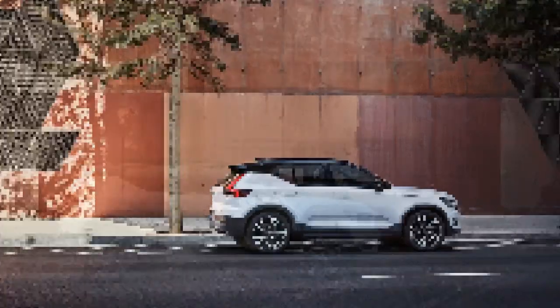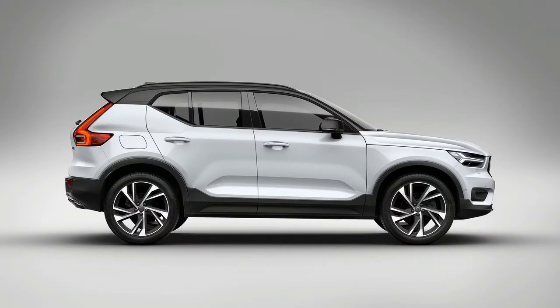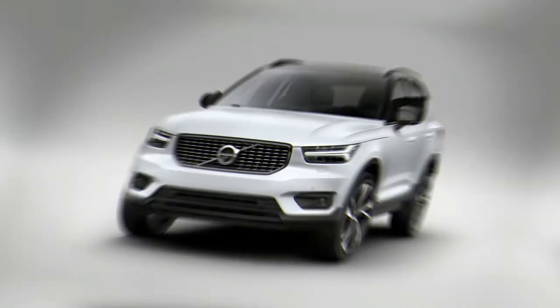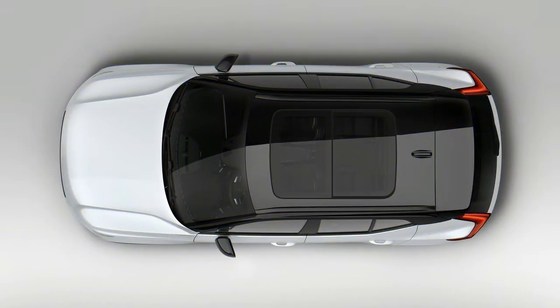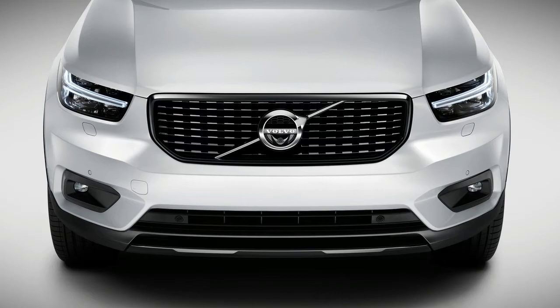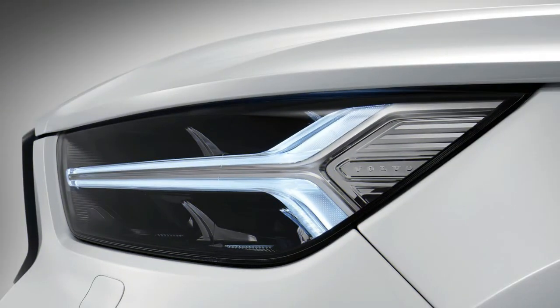Switch the driving mode from the standard Comfort to Dynamic — there's also Eco and Off-Road modes, along with a customizable Individual mode — and the throttle response sharpens, the transmission holds gears longer and locks out 8th gear, and the brakes allegedly become more responsive, although we couldn't feel any difference. The throttle response alone changes the XC40's attitude and makes you want to hustle it, something that rarely happens when driving anything in the XC40's competitive set.